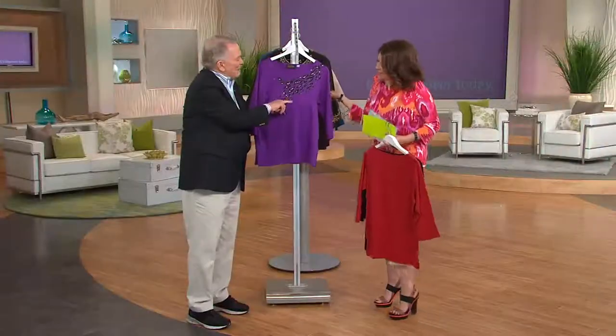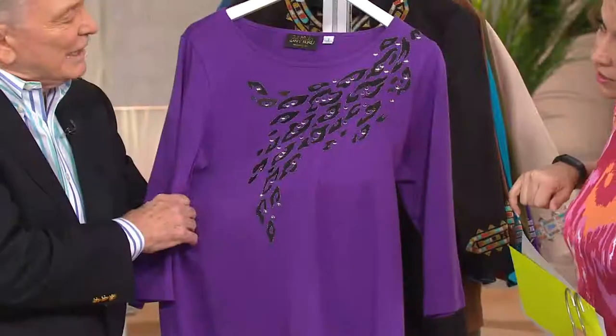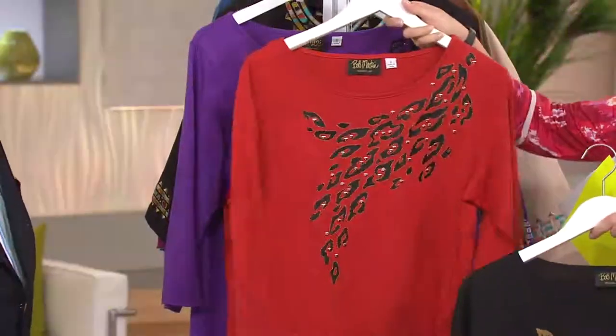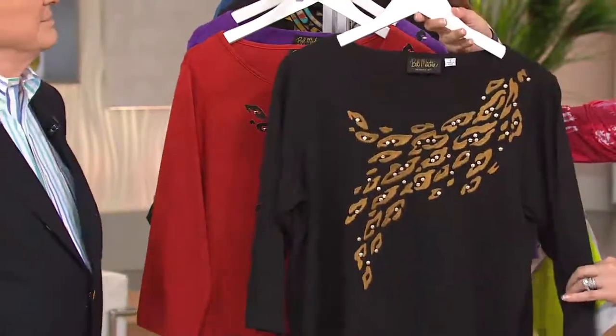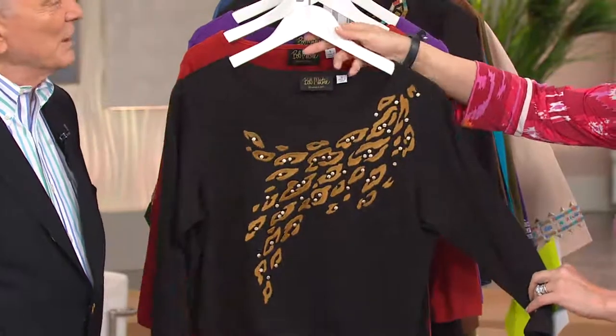Purple has the black embroidery, gunmetal metallic thread and silver studs. So if you're a silver girl, this is the one. I'm a silver girl, but purple with silver — see, the Russet goes with that beautiful black, and then the stunning combination of your black goes back to that bronze.